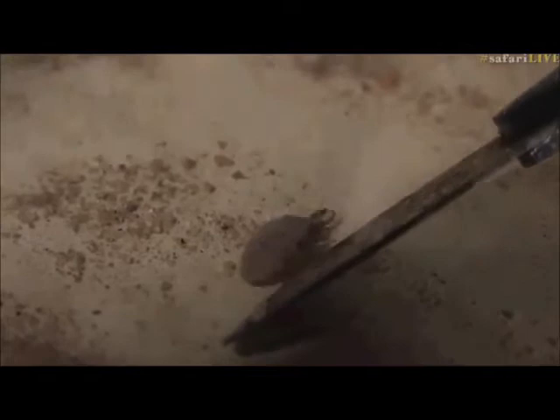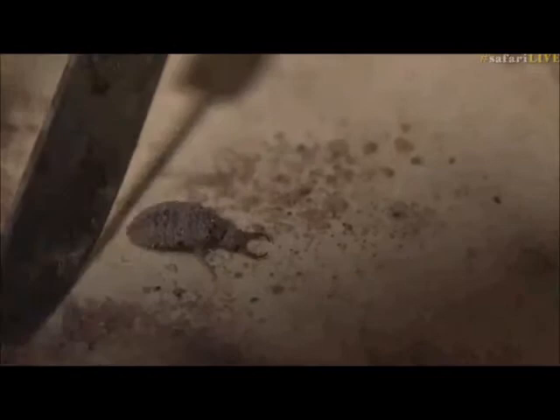It never eats anything. But as a larva or a youngster like this, it feeds all the time, and it uses those rather vicious pincers you can see at the front there to catch ants.